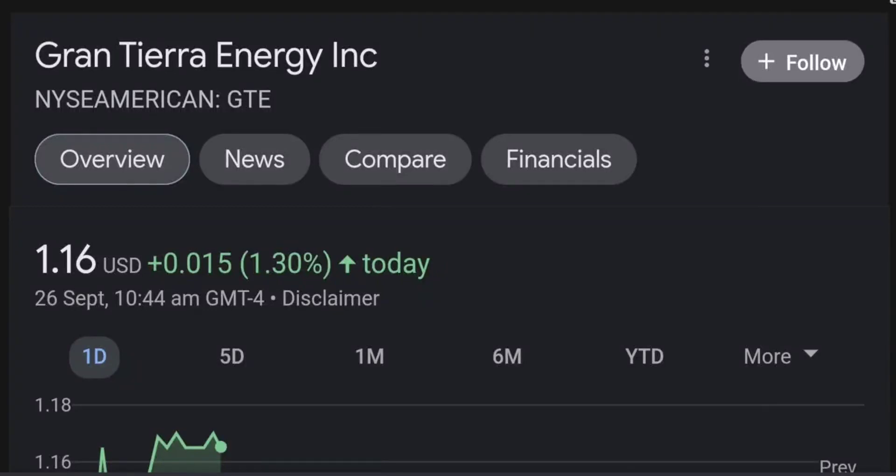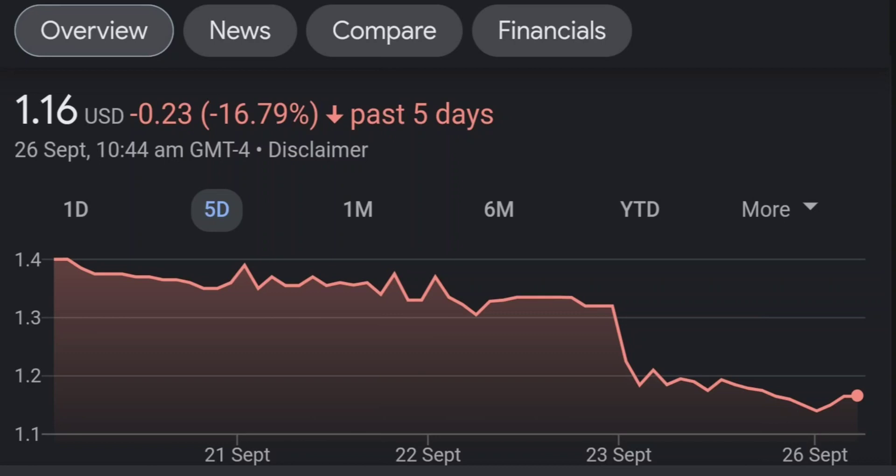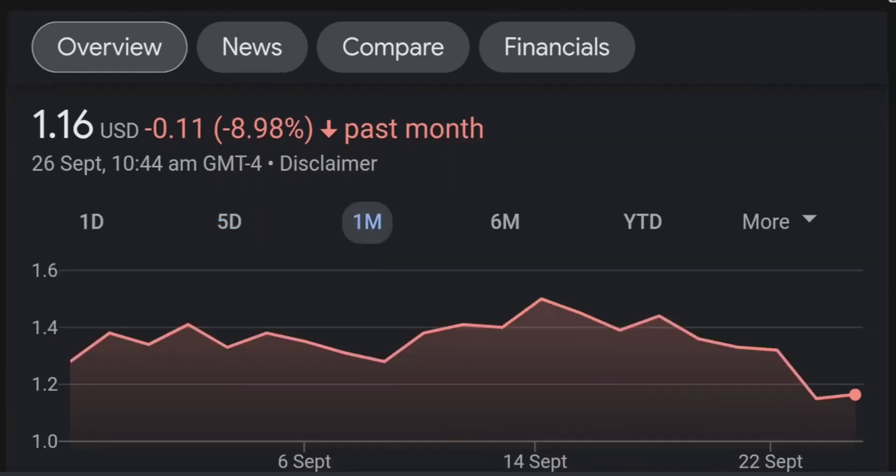Hello guys, welcome back to our YouTube channel. This is a technical analysis on GTE. It made a nice run from this accumulation or consolidation area, and right now it seems to be overbought. Going back to the weekly chart, I am a little concerned about this shooting star doji candle — this usually means a reversal pattern. It seems like the selling pressure is quite high here, and it might be the start of a reversal downward.